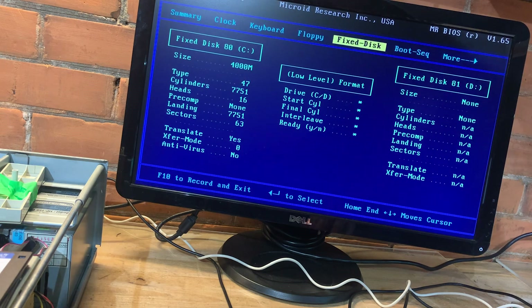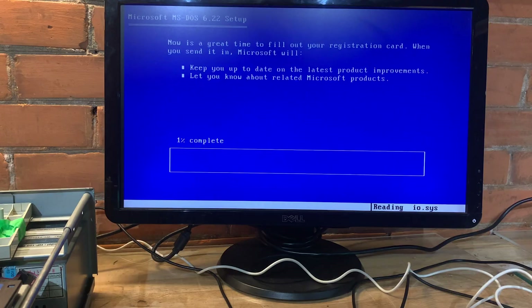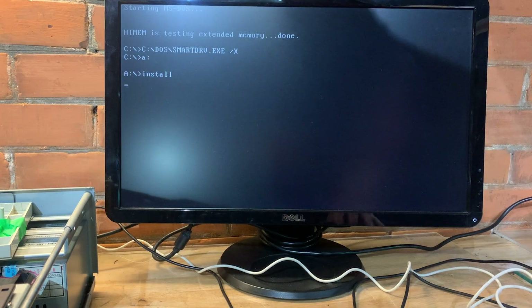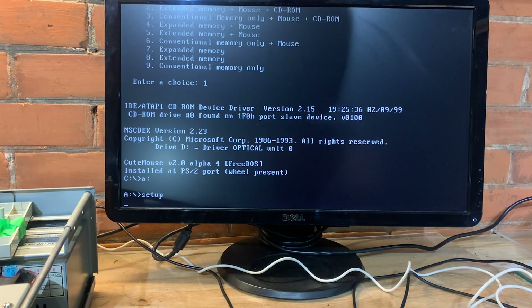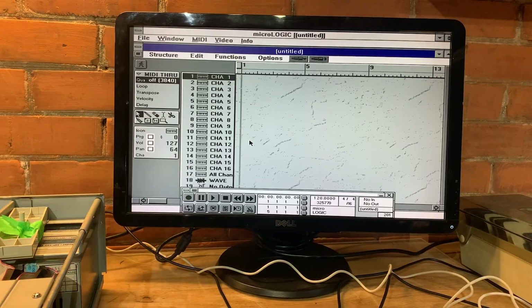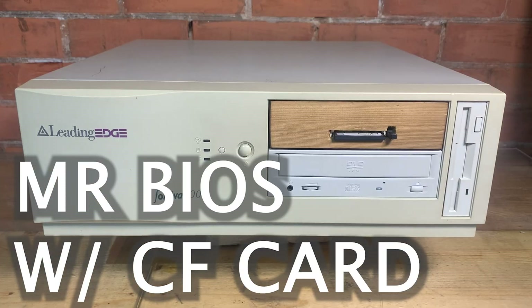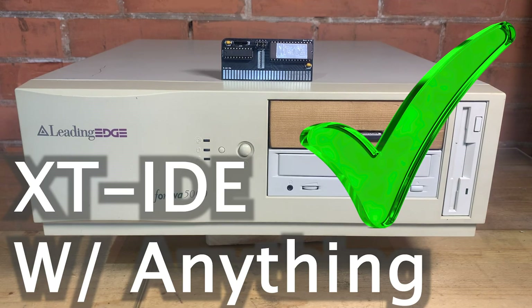So I went back to MR BIOS, of course. Because I've had quirky responses from CF cards and SD cards in these machines, I don't believe it's going to work until I see it fully install DOS and Windows, run a bunch of programs, and Duke 3D, etc. And I can confidently say that this machine runs 100% with MR BIOS and a CF card, or XT IDE.